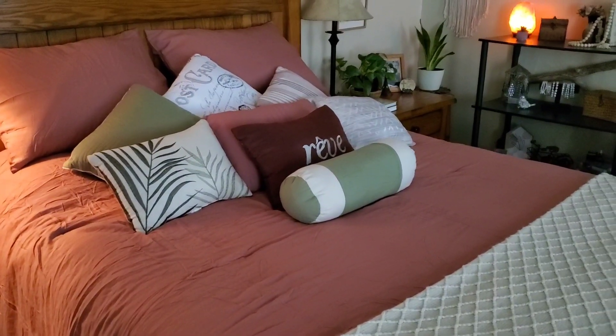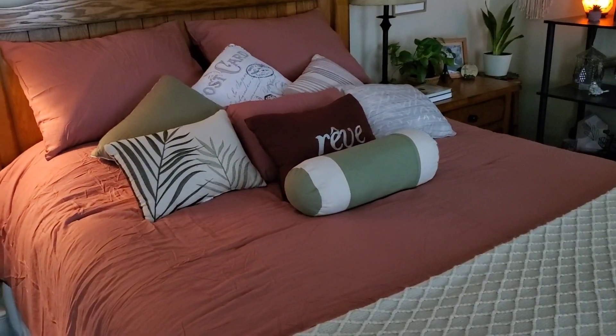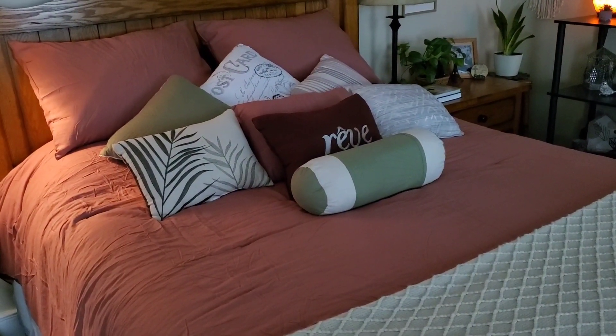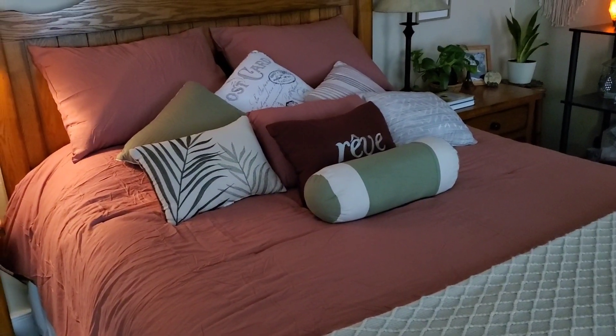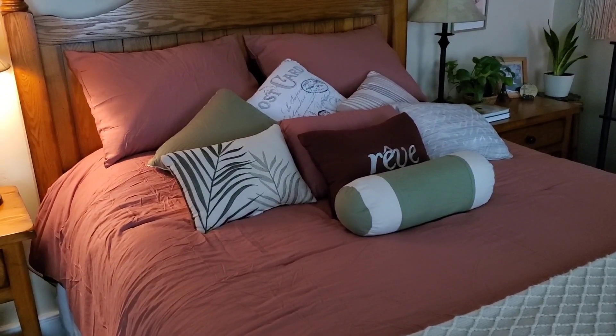Hey everyone, good morning here from PA. I'm sorry for the MIA. I have been fighting a cold and I'm still overcoming it, but I wanted to come on here and show you the quick changes that I did in my boho bedroom. So if that interests you, please keep watching.